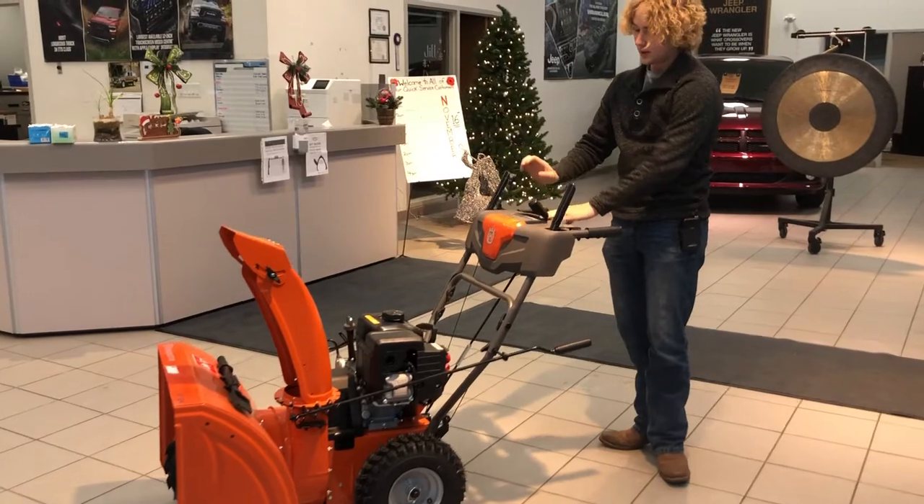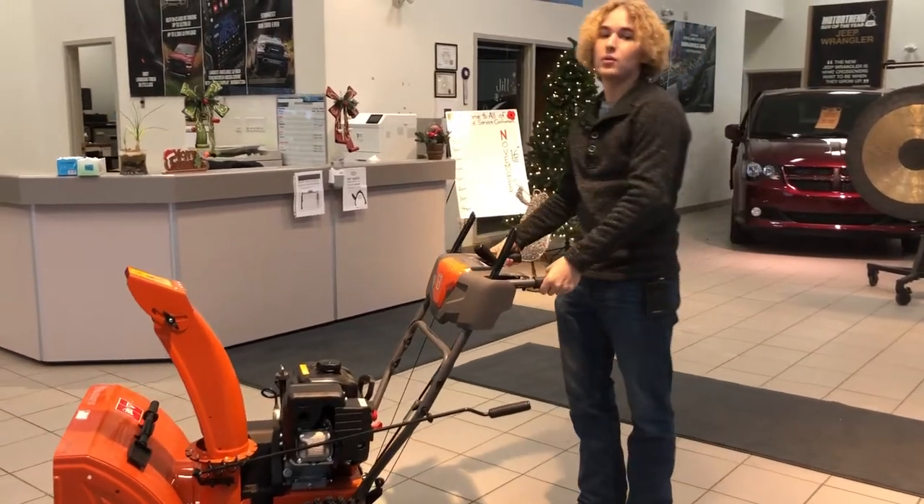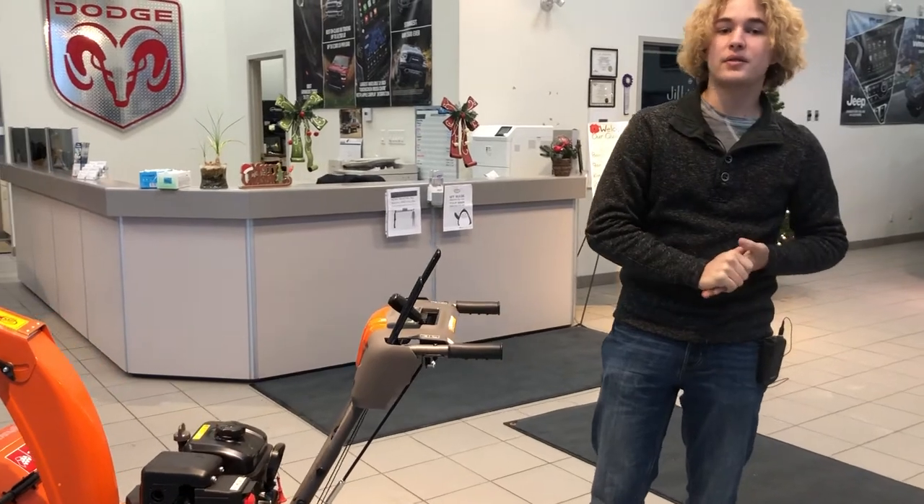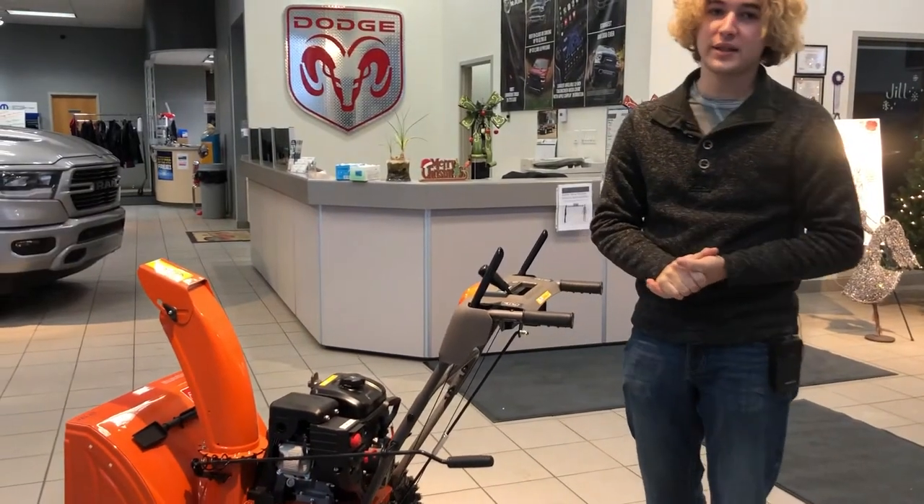With four forward gears and one reverse gear, this one will definitely throw the snow as much as you need. If you are interested, feel free to give us a call at 780-942-3629.